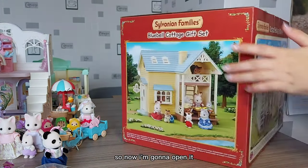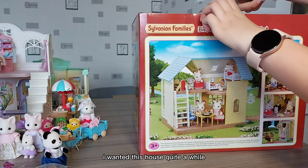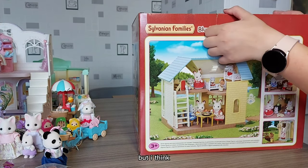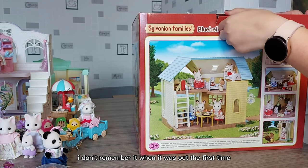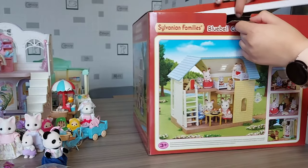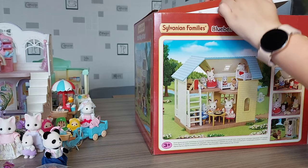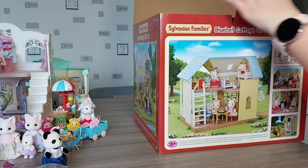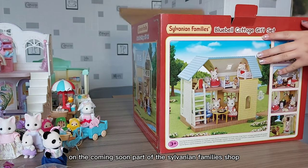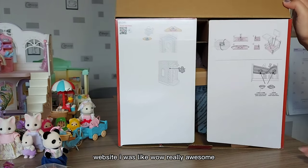So now I'm going to open it — I'm so excited! I've wanted this house for quite a while because I saw photos of it on Instagram. I don't remember it when it was out the first time; maybe it was when I was younger. I couldn't believe it when I saw it on the coming soon part of the Savannah Family Shop website. I was like, wow, really? I love this house.